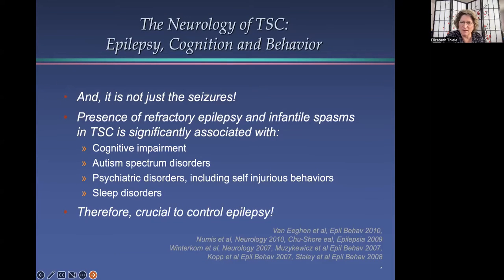We also know that with TSC it is not just the seizures. Our group at the Hurst-Gott Center, as well as many other people, has spent a lot of time looking at the association between epilepsy and the other neurologic symptoms of TSC. We know that the presence of refractory epilepsy and a history of infantile spasms are significantly associated with cognitive impairment in TSC, autism spectrum disorders, as well as psychiatric disorders, including self-injurious behaviors and sleep disorders. Therefore, it is very crucial to control epilepsy in individuals living with TSC.